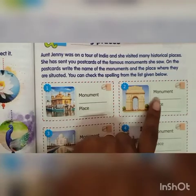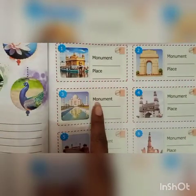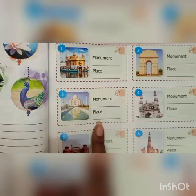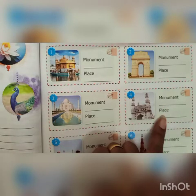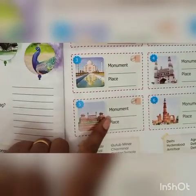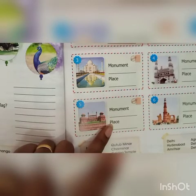Second, the monument is India Gate, place is Delhi. Third, the monument is Taj Mahal, place is Agra. Fourth, the monument is Charminar, place is Hyderabad. Fifth, the monument is Red Fort, place is Delhi.